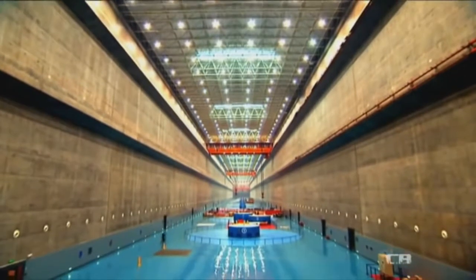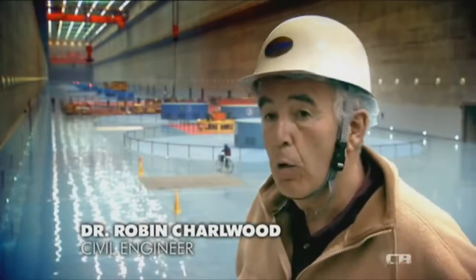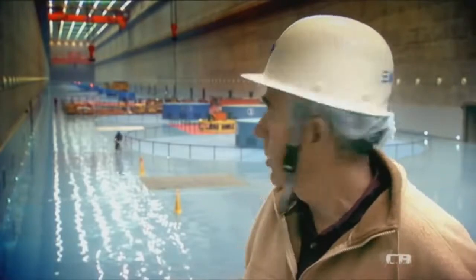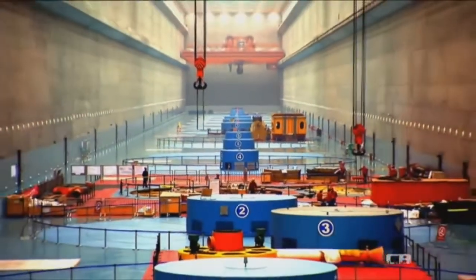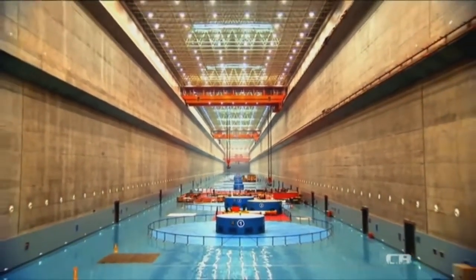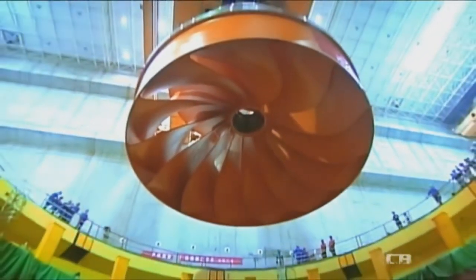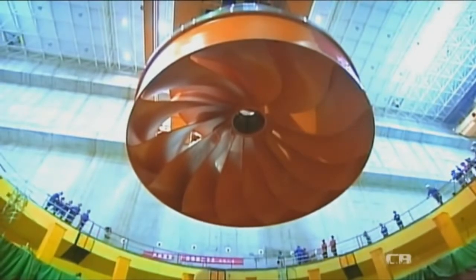We're in one of the three very large powerhouses of the Three Gorges project. In this 700-meter-long room you can see 14 of the large turbine generators. Beyond this, a kilometer away, is the second powerhouse, and then beyond that is yet another powerhouse, underground in the rock on the far side of the river. Each one of these generators cost about 50 million dollars, which gives you an idea of the scale of this project.